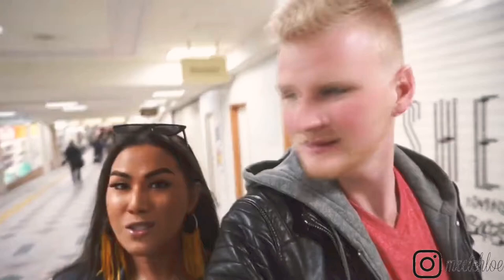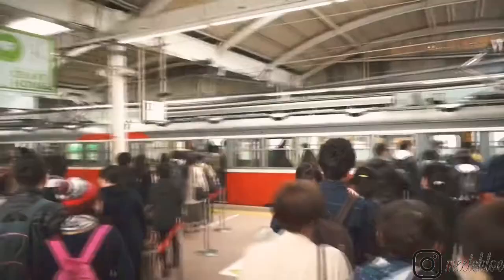Hey guys, so here we are at Shinjuku Station, on our way to our next destination, which is Hakone. We're currently going to the area in Shinjuku Station where we get our Hakone Pass — it's good for two days, but we're only doing a day trip. We'll take you guys with us and hopefully you enjoy our adventure today.